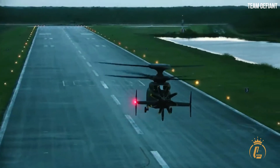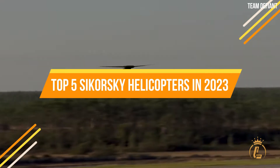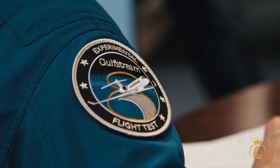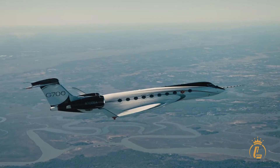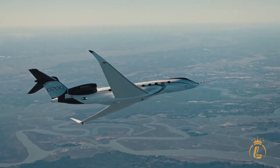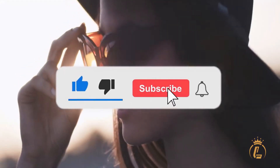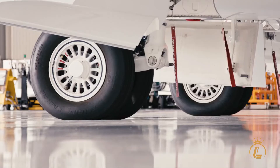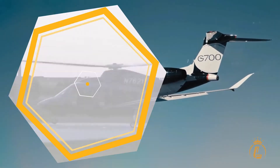In today's video, we'll take a look at the top 5 Sikorsky helicopters in 2023. Welcome to the Luxium channel, where aviation, private jets, helicopters, and airports come in luxury. If you're interested in this kind of content, then this channel is the one for you. Make sure to like this video, click the subscribe button, and turn on the notification bell to keep you updated on our recent uploads. Now, let's get right into the video.